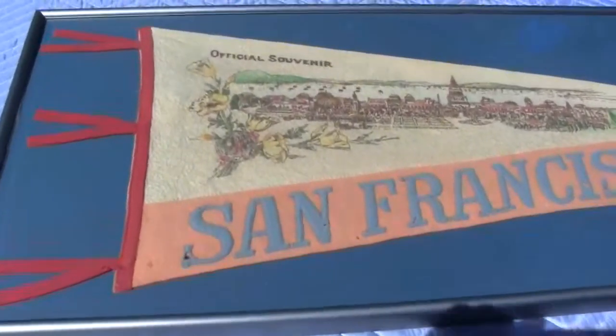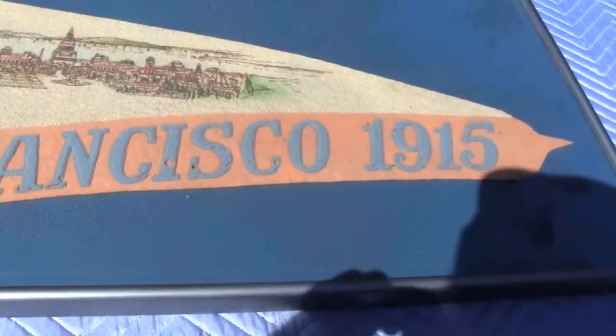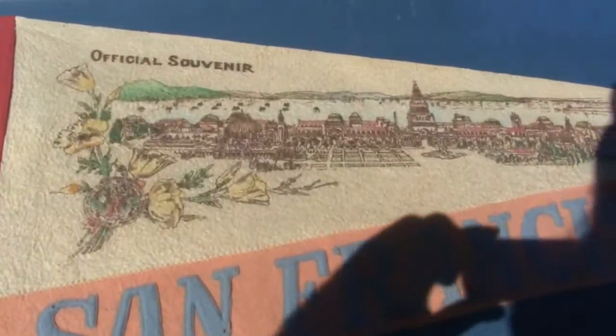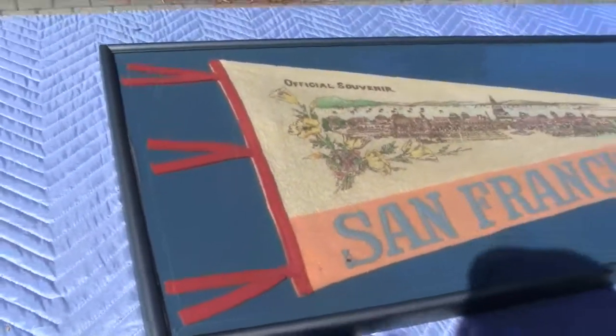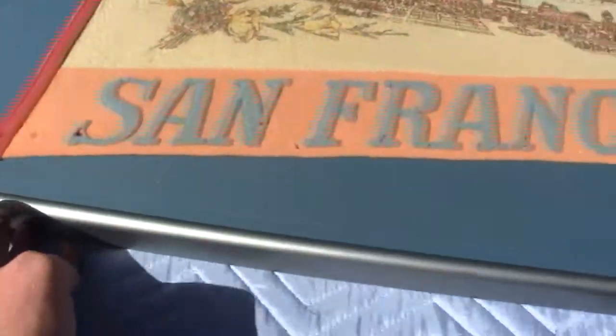Up for auction is an original San Francisco pennant from 1915. It has been framed in a nice — I believe it's aluminum — it's been probably anodized or painted gray frame.